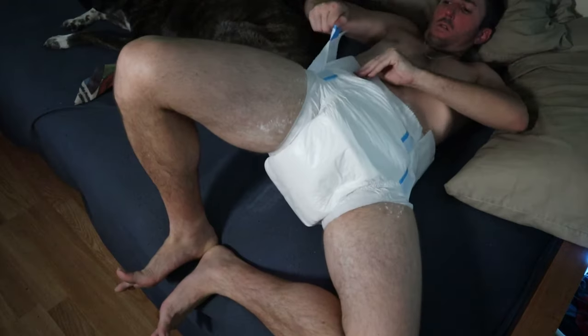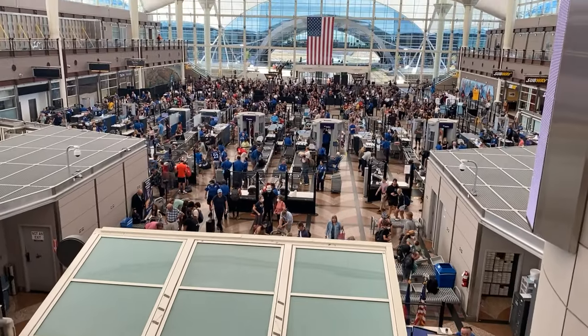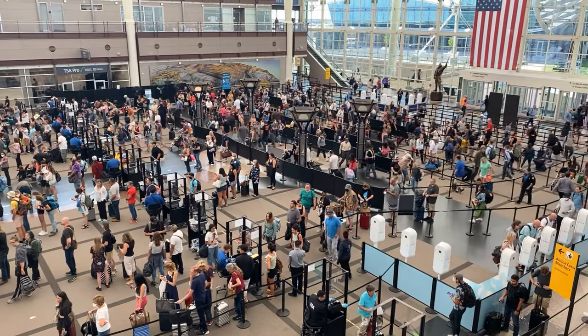Whenever I need to fly, I usually just change into a fresh diaper before leaving for the airport. Usually there's not enough time between when I leave and when I go through security for it to be wet enough to cause any issues. If you are particularly concerned or paranoid about it, I would recommend just changing before you head over to the security area of the airport.